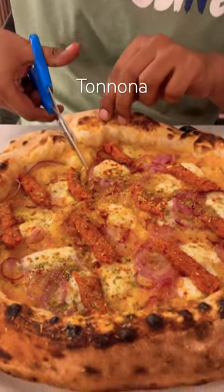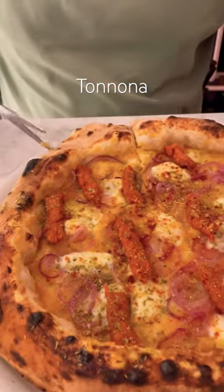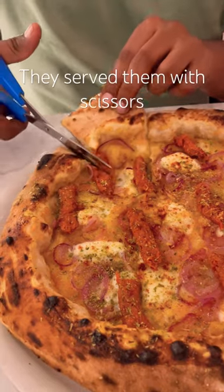It was surprising to see that they served the pizza with scissors. It was so easy to slice them and eat them quickly.